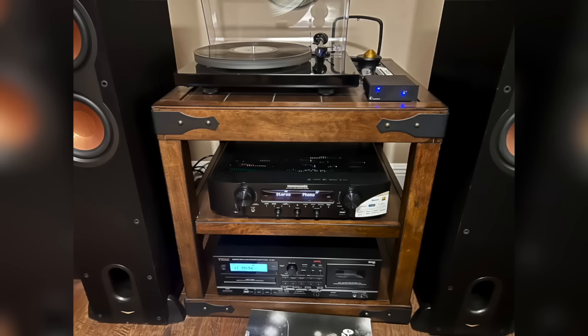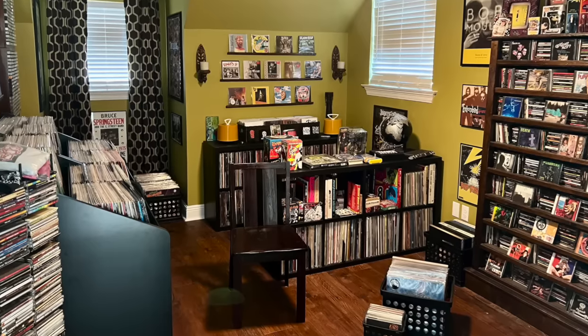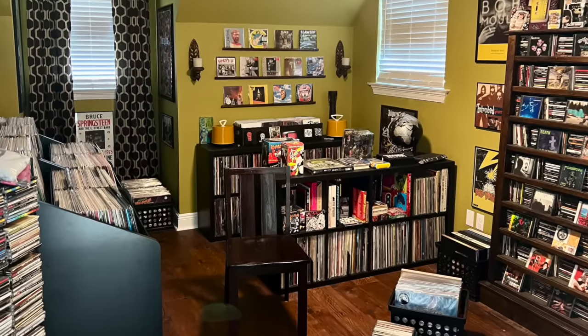In terms of gear, he has a Pro-Ject Debut Carbon turntable and a Tascam CD/cassette deck, run through a Marantz NR-1200 receiver and Klipsch speakers. He also has an Okki Nokki record cleaning machine, which he says is essential. It's a clean, well-organized space. I dig the colors, and Stuart is into a variety of music and shares his passion with his son — how cool is that?